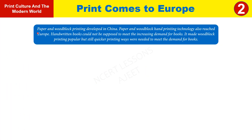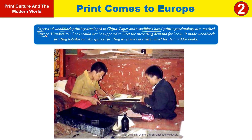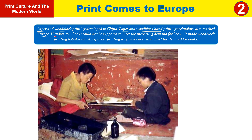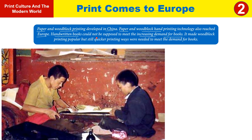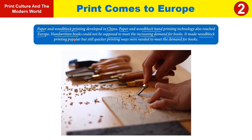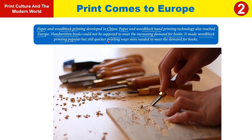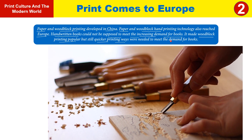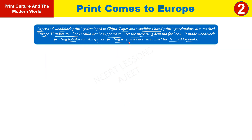In the first video lesson we read about what kind of paper and woodblock printing technology was developed in China, and then how paper and woodblock printing technology reached Europe. Handwritten books could not meet the ever-increasing demand for books, which was quite popular. It felt like a quicker printing technology was needed to complete the demand for books. As the saying goes, necessity is the mother of invention, so we got to see the print revolution.